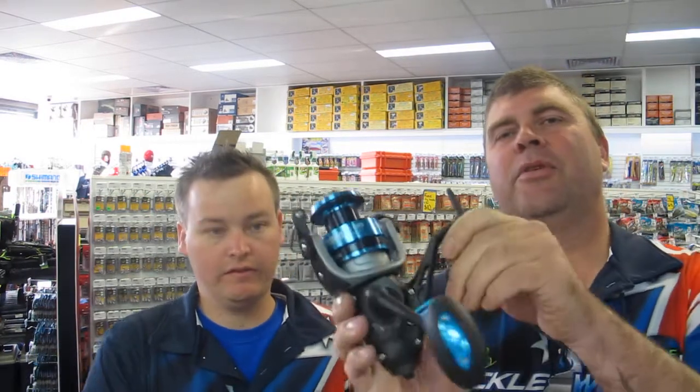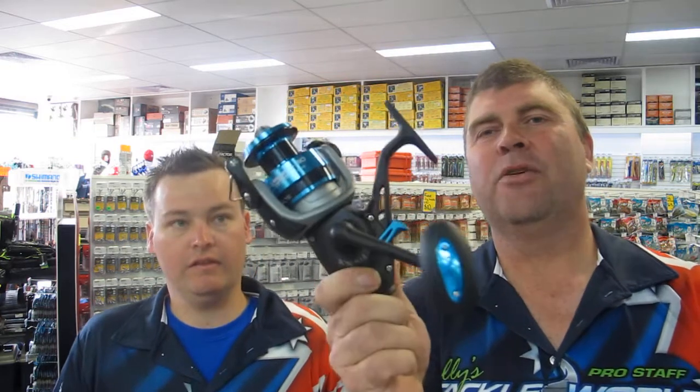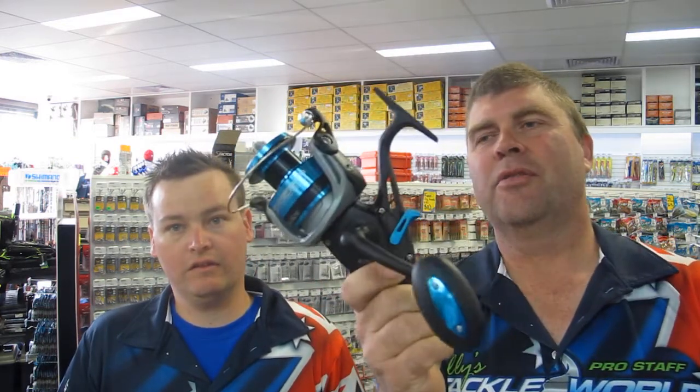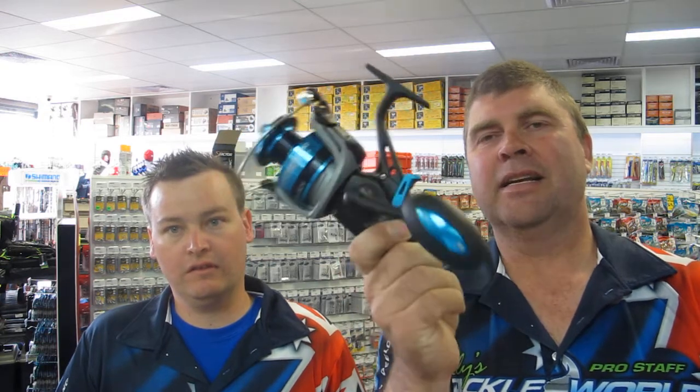Fitted with quality split rings and single hooks, so no need to upgrade anything on these guys. Another new one in this week is this Finor Bait Teaser Reel. It's got the Bait Runner feature on it — awesome strong reel, brand new on the market. Come and check those out, really nice unit that one.